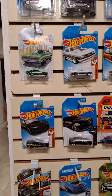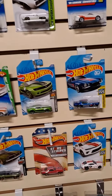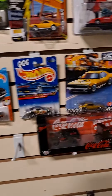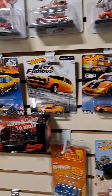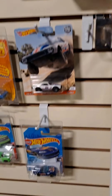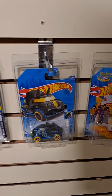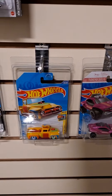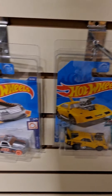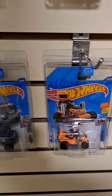I've only been doing this Hot Wheels and Matchbox customizing thing for about a year now, and this is just some of the stuff I've collected. My big thing last year was wanting to have all of the regular Treasure Hunts for 2020. With the help of a lot of people I've met through the Hot Wheels collecting community locally, I managed to get every one of them for 2020. I have a few 2021 ones I'm collecting for a friend.